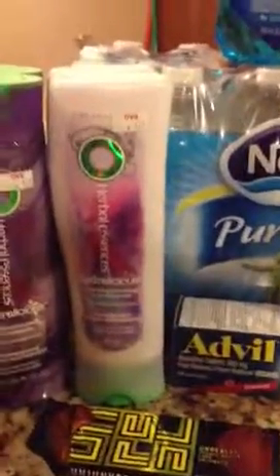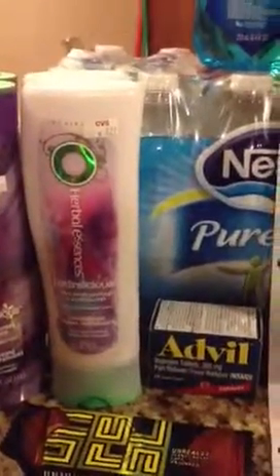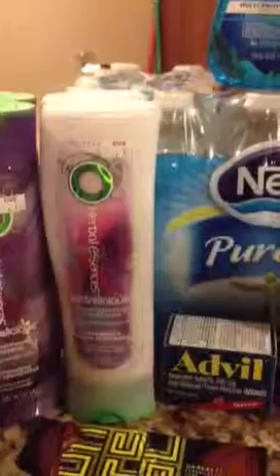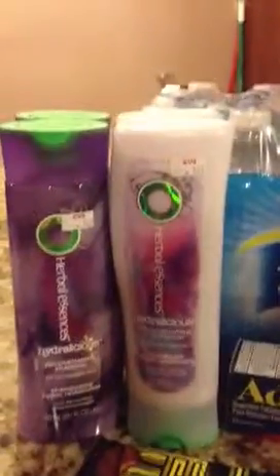The Herbal Essence or the Aussie shampoo is 2 for $5.00, and then you get $1 back in extra bucks when you buy two. And I also got from the Redbox $2.00 off of three bottles of Herbal Essence, so I used that.